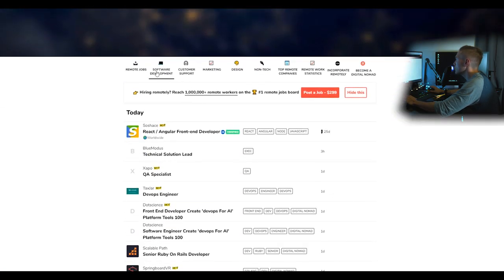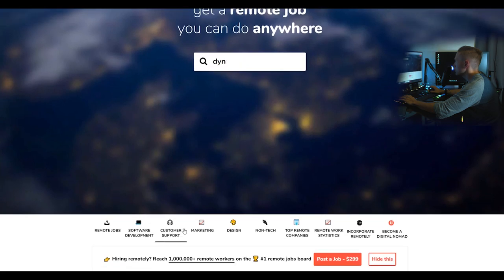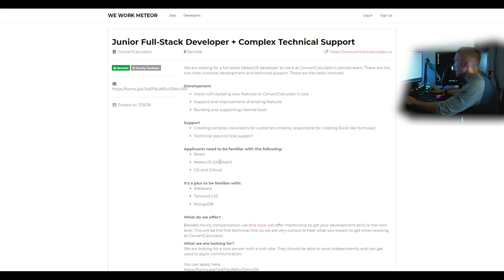Remote.io pops up as well — you don't have to search inside it, just scroll down. Again, software development and customer support categories are there. When you click a listing it opens the application, and clicking 'apply' usually takes you to the company's site. It's a decent site. There's a junior full-stack developer listing under customer support — it'll be saturated because of the 'junior' title, but less so since it's not in the main software development section.